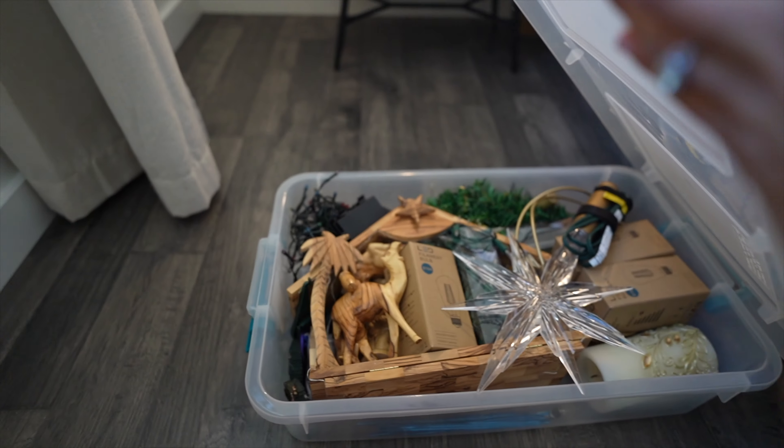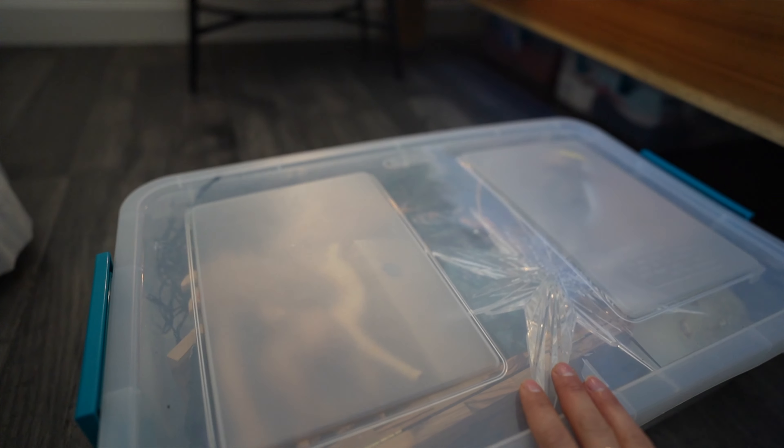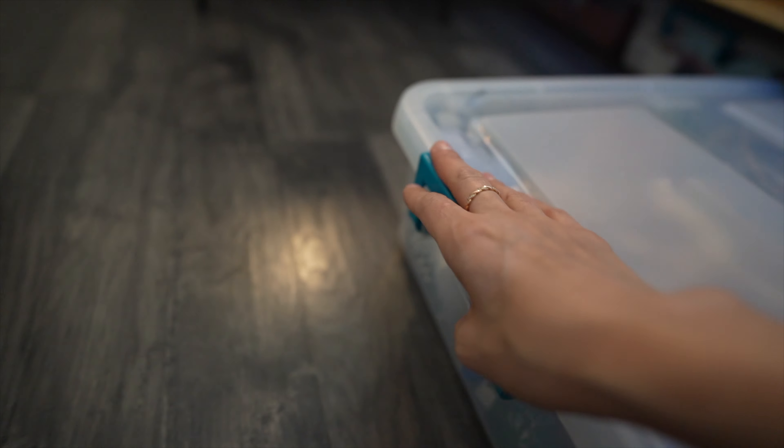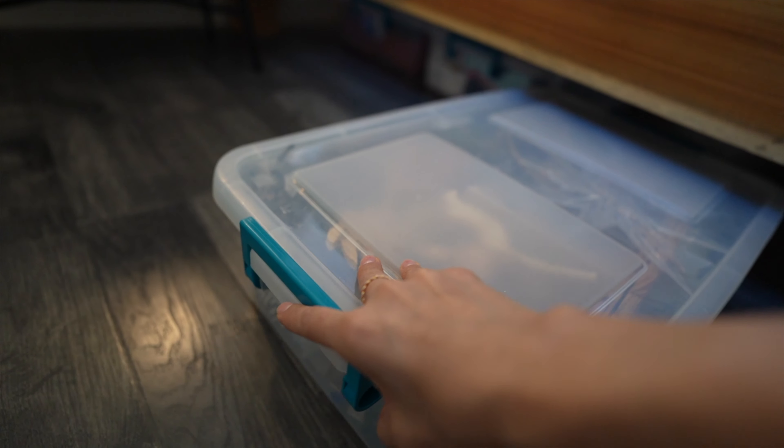I promised you I would show you under my bed, and down here I actually have some bins. I have some baby clothes and maternity clothes, and then I also have a bin that has our Christmas stuff — our nativity, some lights, and just some other odds and ends. Because we don't have a garage or a basement I really have no other place to put them. If you're going to put things under your bed, I would definitely recommend getting some sort of bin or storage system so it's organized, and that way if you need anything you can quickly access it and you know what's under there.